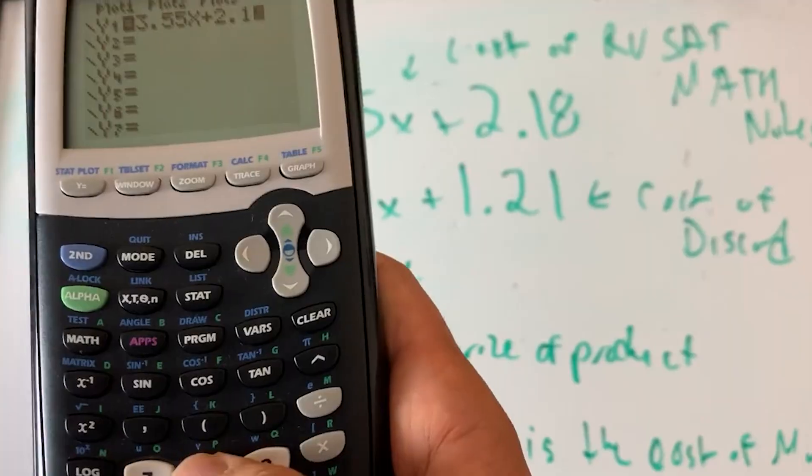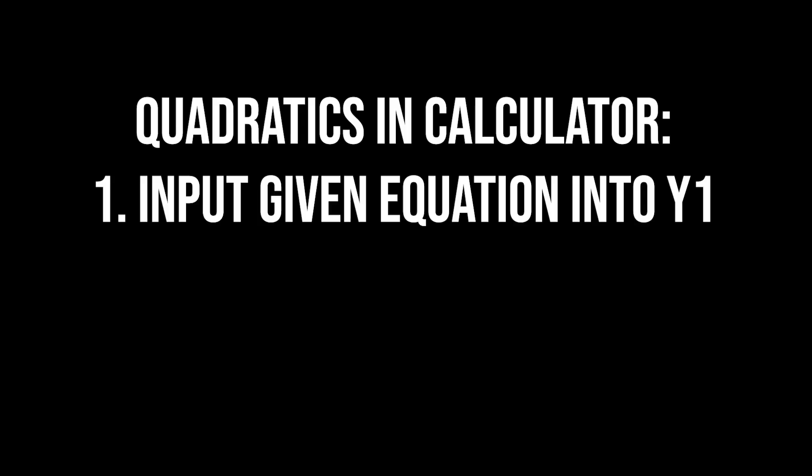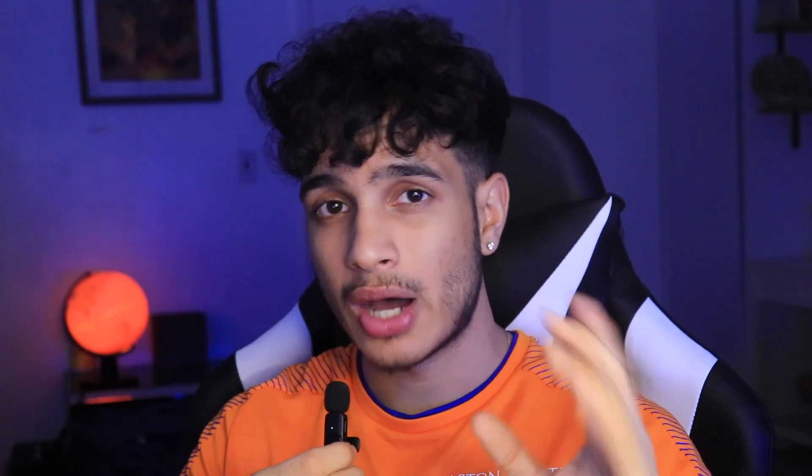The next tip is to use calculator tricks. You barely need the calculator, but when you do, you have to use it right. For example, knowing how to use Y1 and Y2 — putting equations into Y1 and Y2 and finding the intersect — to find solutions for a system of linear equations. Or put an equation in Y1, set Y2 to zero, find the intersection to find the zeros of the equation. Know how to clear your calculator: second, plus, seven, one, two. Also, use a TI-84 for the SAT exam — you need a good graphing calculator, not your parents' old basic calculator.